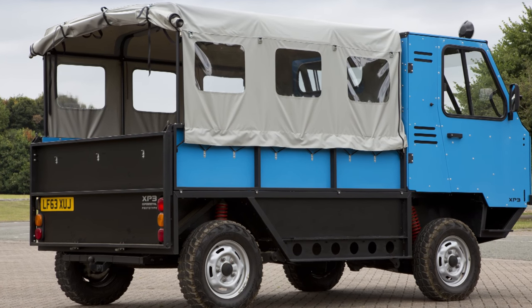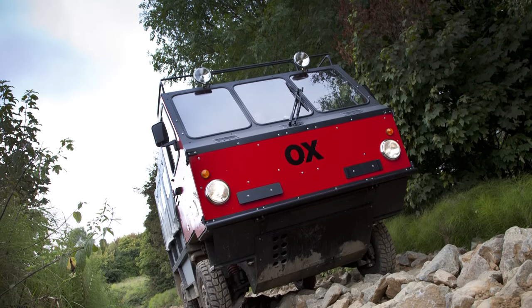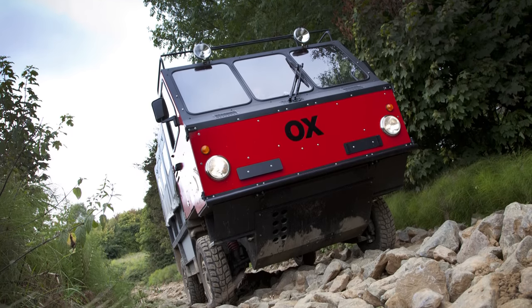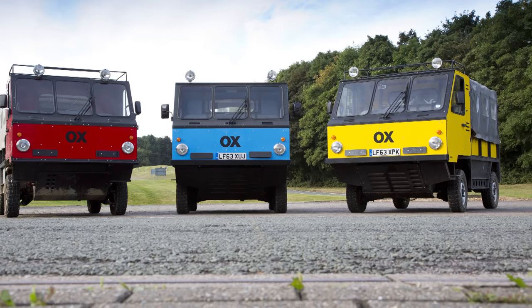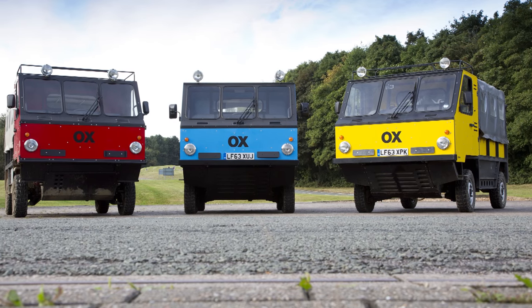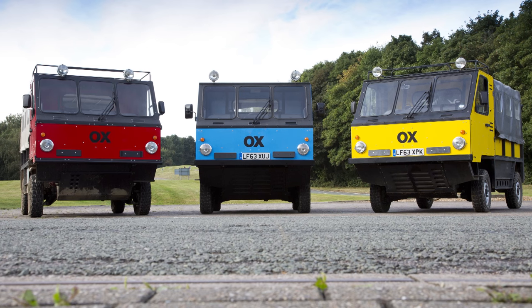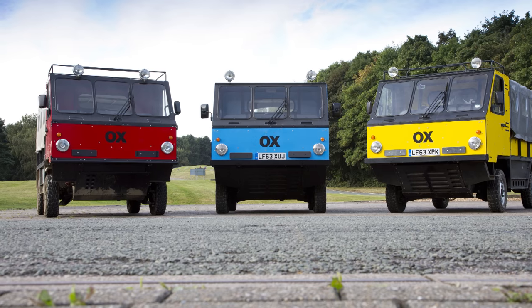It shouldn't cost much either, with a price of between 10 and 15 grand for aid agencies or village communities. For now the project is still looking for some heavyweight support to bring it into production, but with Gordon Murray Design having just been nominated for a National Innovation Award and being named the winner of the prestigious Royal Automobile Club's Dua Trophy for outstanding British technical achievement, the Ox may yet become a reality in some far-flung corner of the globe.